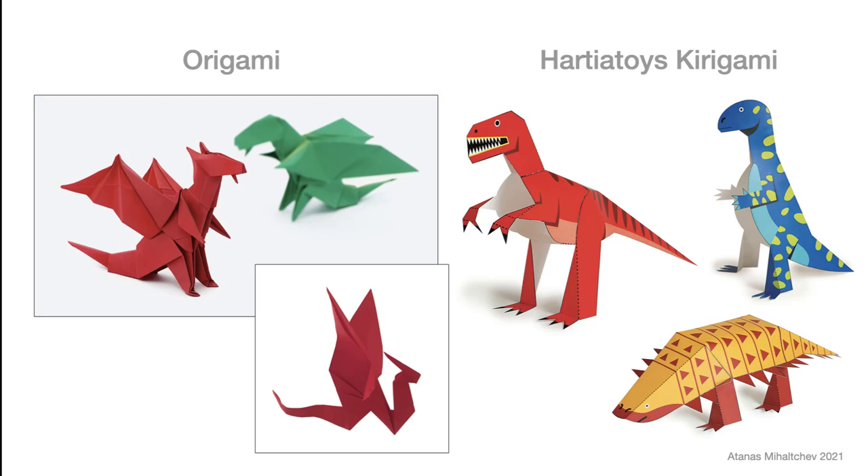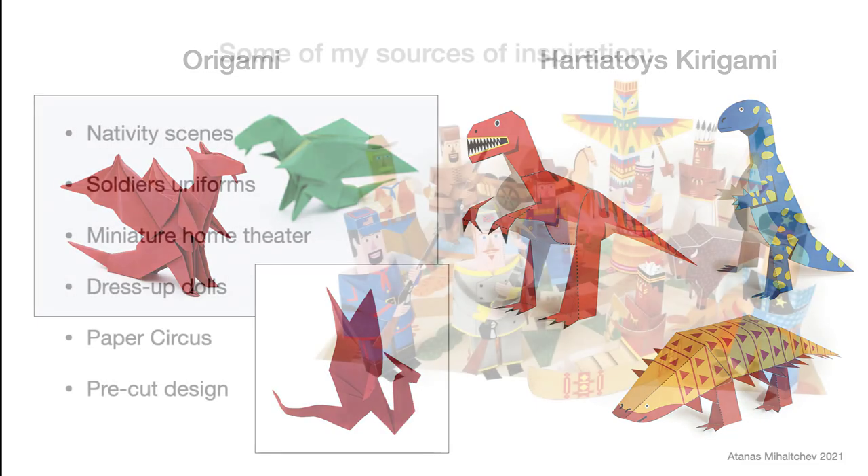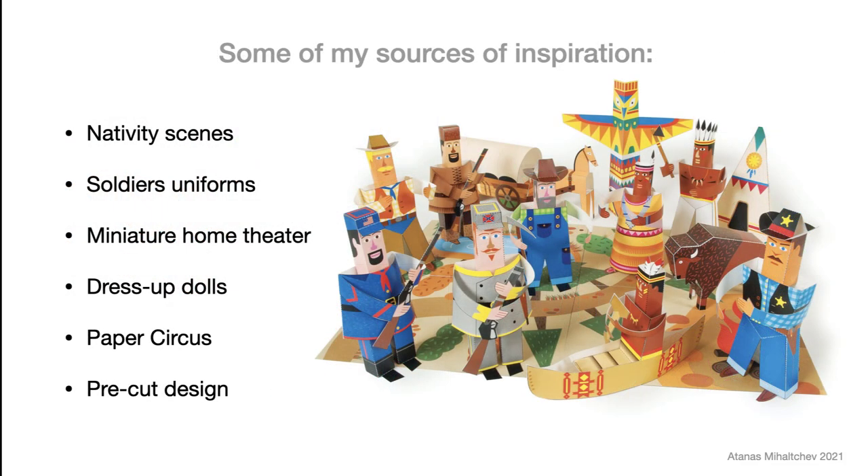You can add details like moustaches, curly hair, tails, etc. I would like to present some of my sources of inspiration: nativity scenes, soldiers' uniforms, miniature home theater, dress-up dolls, paper circus, and pre-cut design.